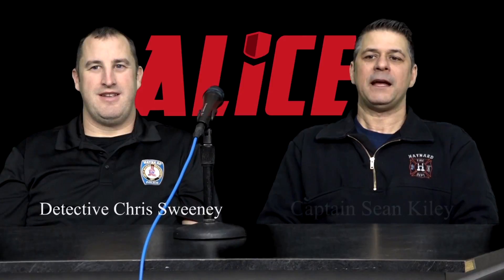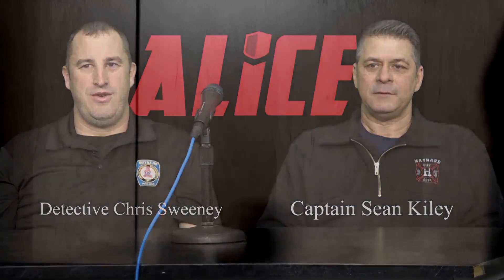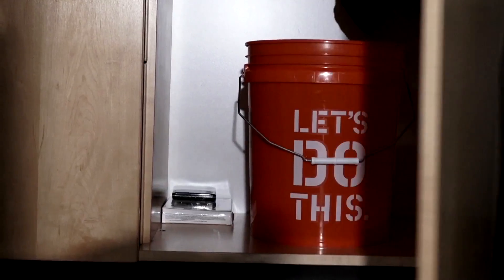Hello, teachers of Maynard. I am Detective Chris Sweeney of the Maynard Police Department, and I am Captain Sean Kiley from the Maynard Fire Department. We are here today to tell you about the Alice Buckets.